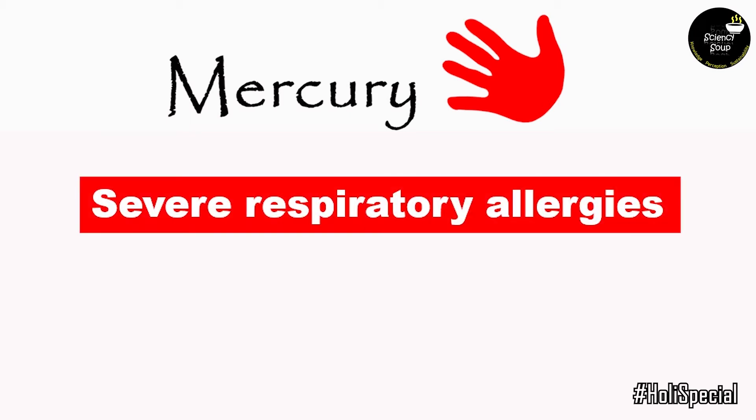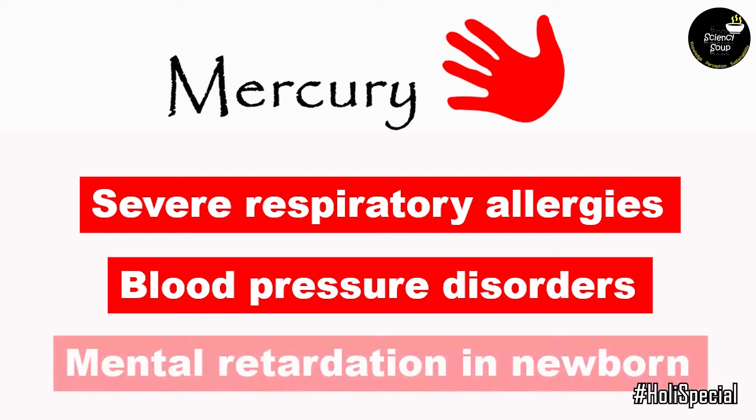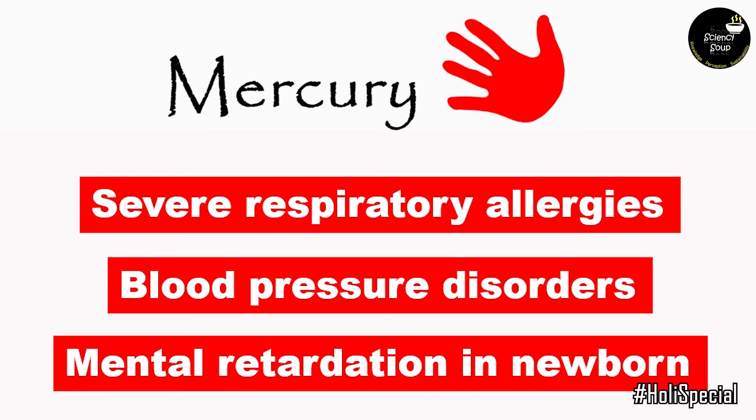When we are exposed to mercury by inhalation, it can cause severe respiratory allergy and blood pressure disorders. It can even cause mental retardation in newborn babies if pregnant women are exposed to this chemical.